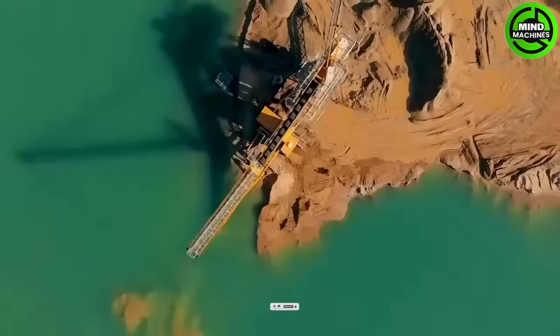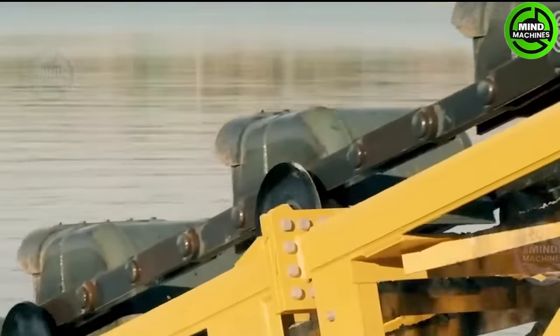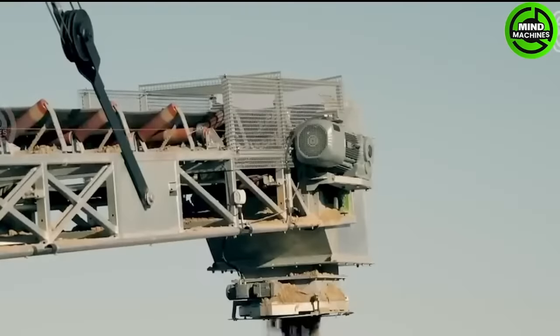Here is a surface bucket ladder dredger designed for specific purposes, extracting sand and gravel from wet quarries with an excavation depth of about 14 meters.